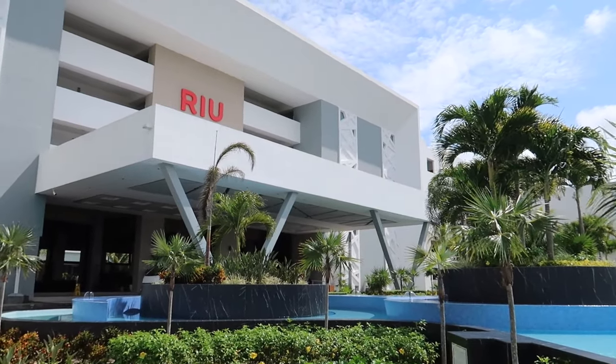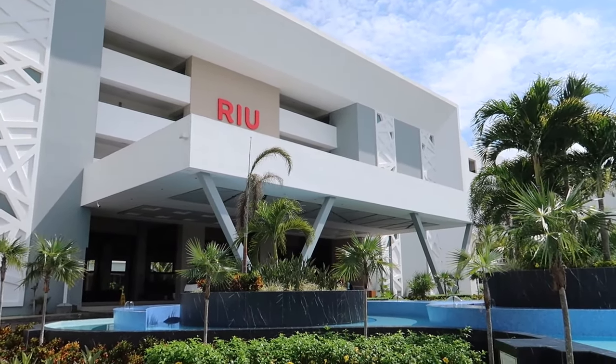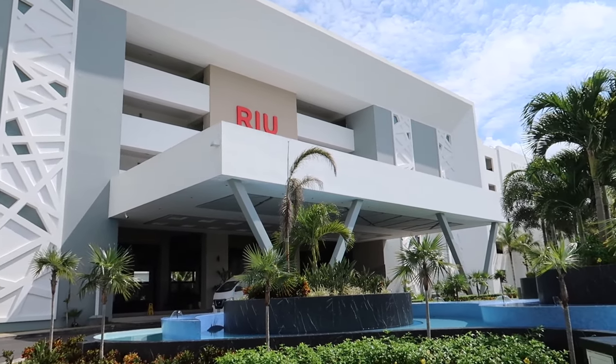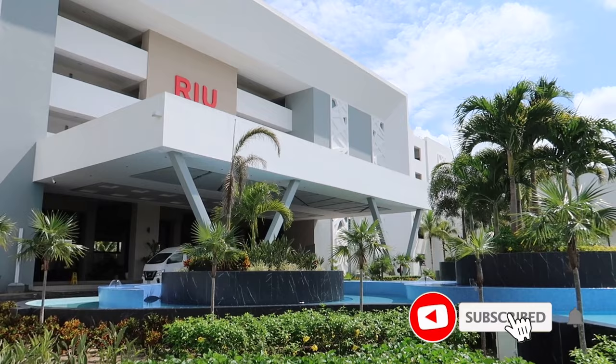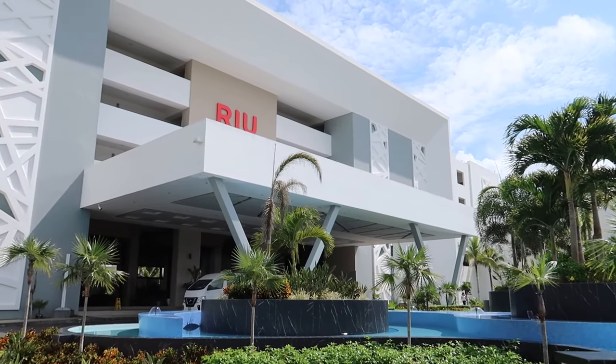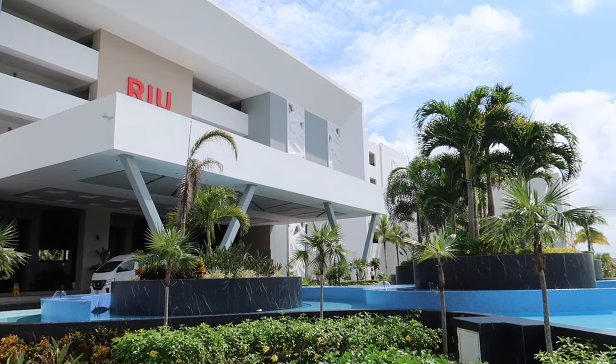This hotel is very similar to the Rio Dunamar which is just down the road from here. One of the big differences between the two is that Rio Latino is adults only, while the Rio Dunamar is a family hotel, so that might be one of the reasons you choose this one over the Dunamar.